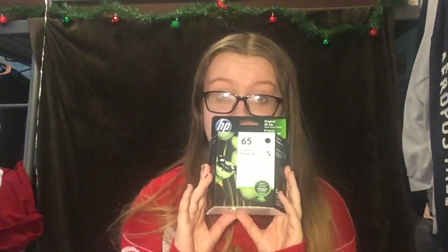The next thing I got was this thing of ink for my printer — because I'm an adult now. This is going to come in handy because I run out of ink a lot making my own planner stickers. So this is a good gift that I'm actually going to use.